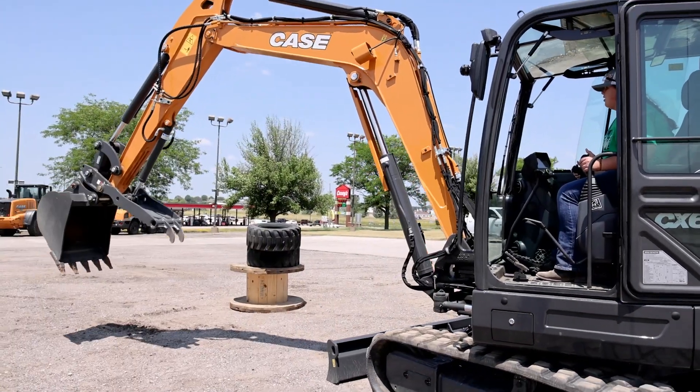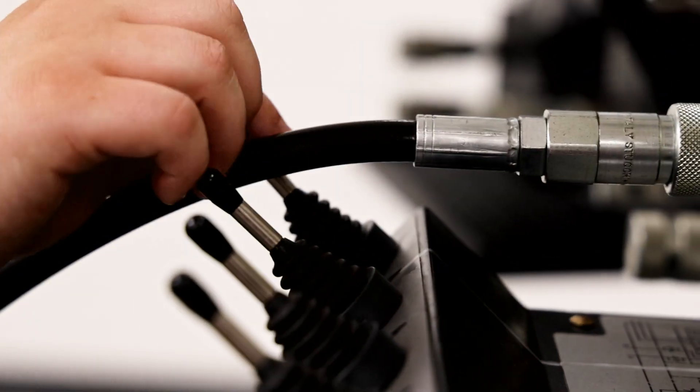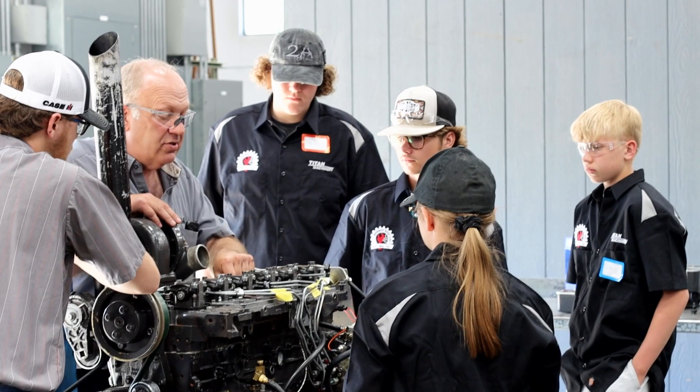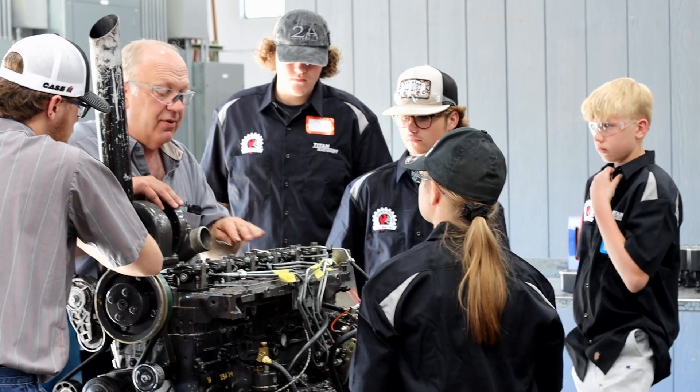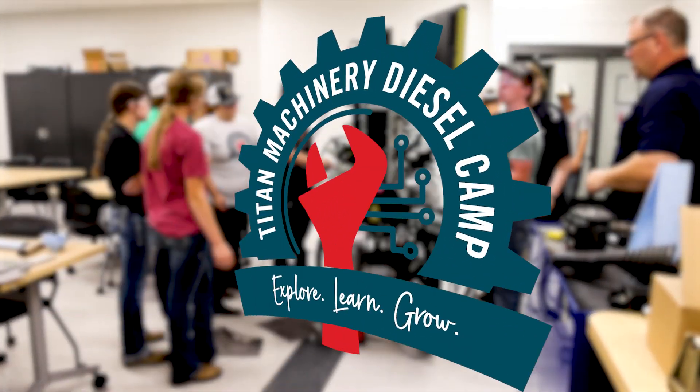College instructors and Titan Machinery experts offer a watchful eye and pass along what they know about diesel technology. They'll definitely help me next year with my power structure and technologies class for agriculture. The current industry leaders are creating the next generation of diesel technicians at Titan Machinery Diesel Camp.